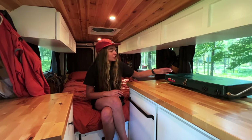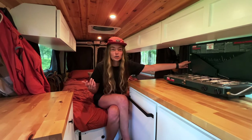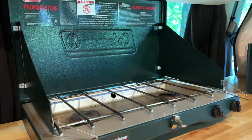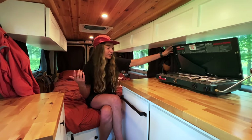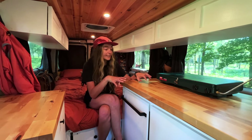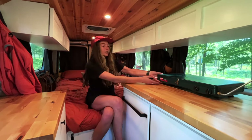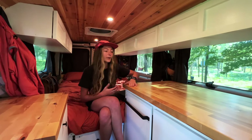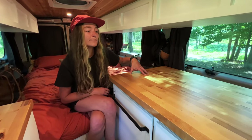Here is our stove — just a classic two-burner camping stove we paid about $30 or $40 for like six years ago, and it's been working like a champ ever since. It doesn't take up too much space. We definitely didn't want anything to permanently take up counter space. When we're driving we just move it out of the way and have the whole countertop free. This is a butcher block countertop — I wasn't sure if we were going to go with butcher block or leave it as regular plywood.